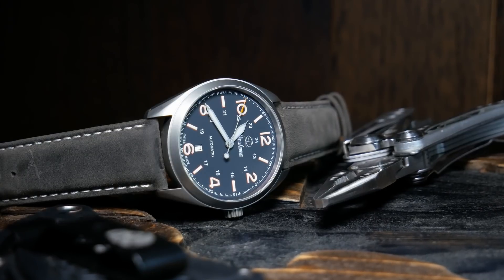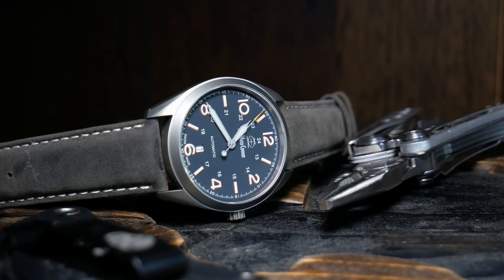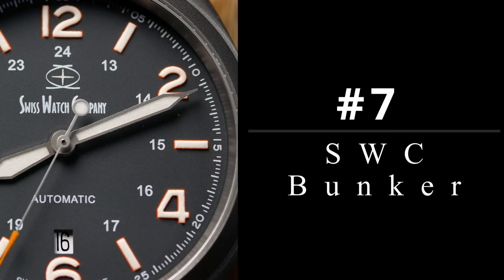Those of you that follow the channel know I'm a huge field watch fan, and the watch we have coming up next I think is the best field watch released last year. And it really doesn't hurt that this one comes in at a pretty fair price. So, coming in at number 7, we have the Swiss Watch Company's Bunker.